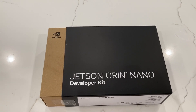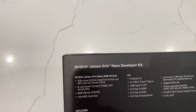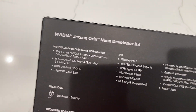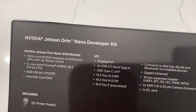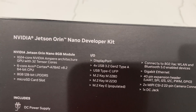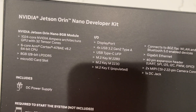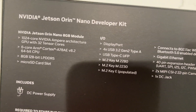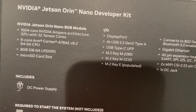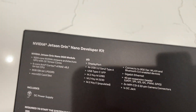Sure enough, we've got a Jetson Orin Nano Developer Kit here. These are actually really, really cool. You've got the 1024-core NVIDIA Ampere architecture GPU with 32 Tensor cores. This is the 8GB version — they do also come in 4GB units as well. Six ARM Cortex A78AE cores. We'll go over the ports in just a few minutes once I get it opened up.